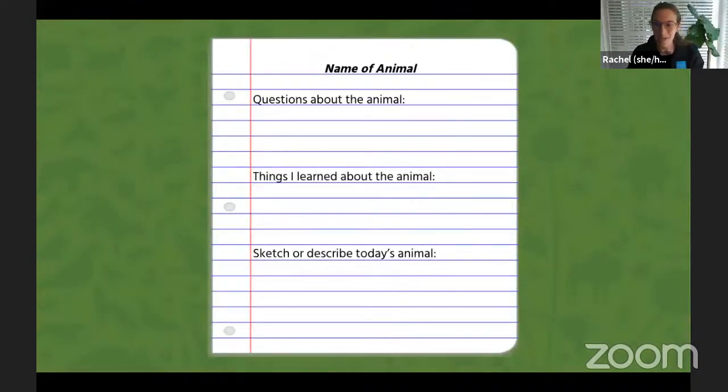Some people are surprised to learn that the museum even has live animals, but we do have over 100 species of living animals in places like our Nature Lab, the new Bugtopia exhibit in the Discovery Center, and some that live behind the scenes. Grab a piece of paper and a pencil so you can record your experience — note down any questions you have, facts you've learned, or draw a description of what the animals look like.